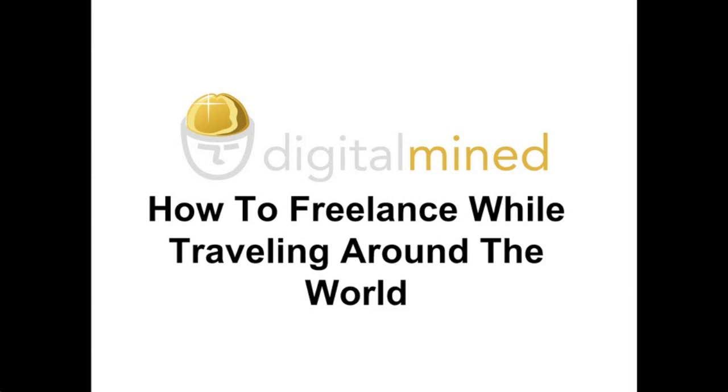Hi, this is Bijan from DigitalMind. I'm just shooting a short video on how to freelance while traveling around the world.